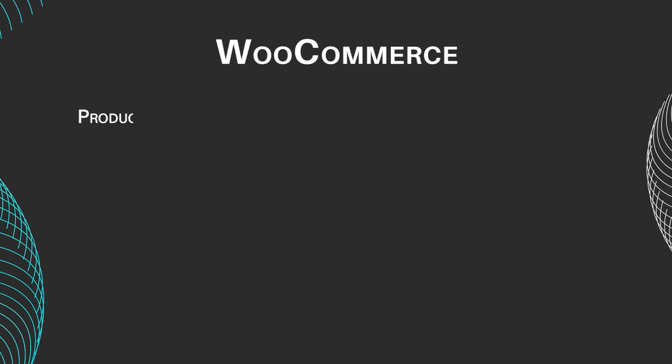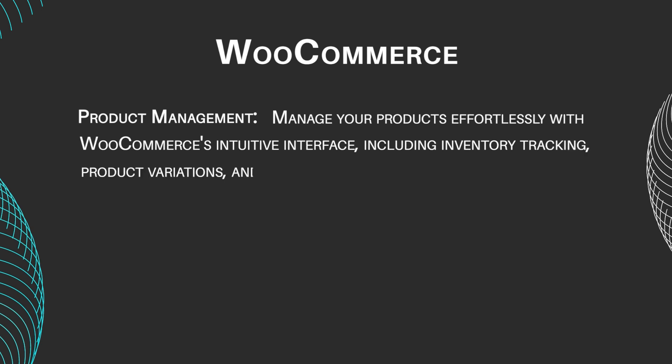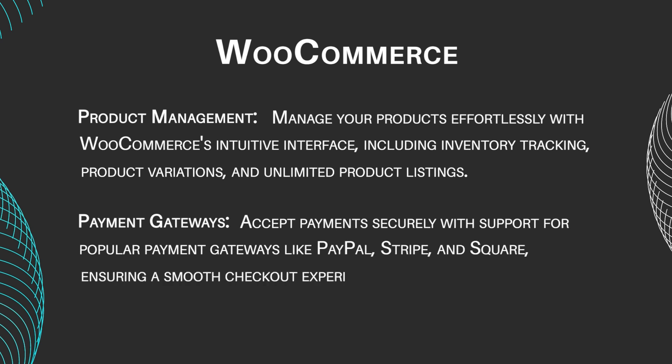Product management: manage your products effortlessly with WooCommerce's intuitive interface, including inventory tracking, product variations, and unlimited product listings. Payment gateways: accept payments securely with support for popular payment gateways like PayPal, Stripe, and Square, ensuring a smooth checkout experience for customers.